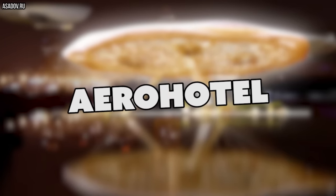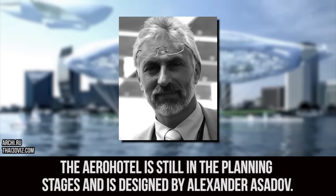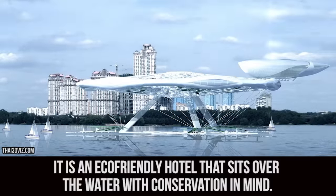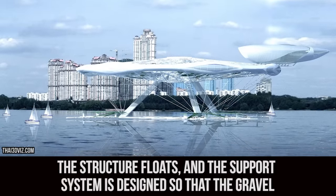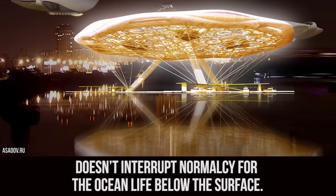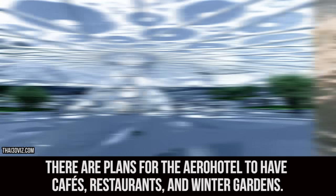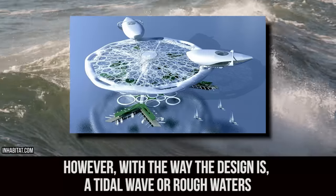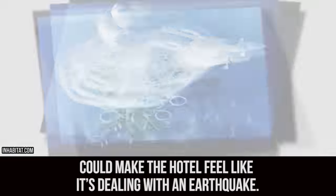Aero Hotel. The Aero Hotel is still in the planning stages and is designed by Alexander Azadov. It is an eco-friendly hotel that sits over the water with conservation in mind. The structure floats, and the support system is designed so that it doesn't interrupt normalcy for the ocean life below the surface. There are plans for the Aero Hotel to have cafes, restaurants, and winter gardens. However, with the way the design is, a tidal wave or rough waters could make the hotel feel like it's dealing with an earthquake.